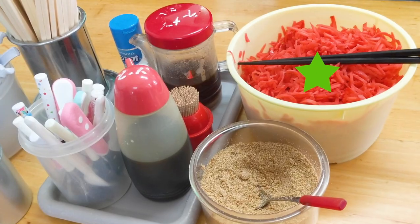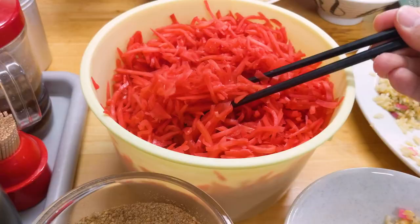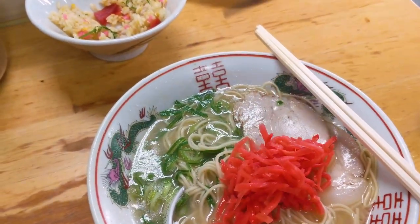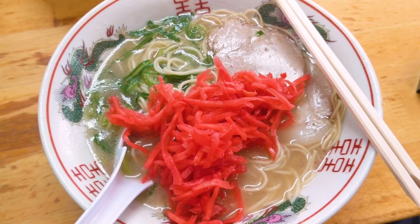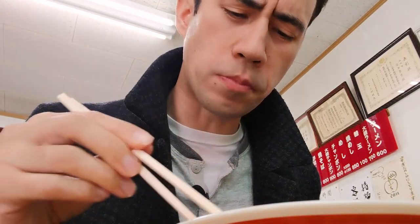Now we're going to add some of the benishoga or pickled red ginger. What's cool about this place is they actually have them in like buckets on the tables and on the counters — actual buckets, massive massive buckets. I feel like I might have put in too much of the benishoga, maybe because of the bucket and that wide mouth at the top. The ratio of benishoga to noodles is almost too much. But I don't think I've ever had any bad benishoga — these of course are great. And we've got the chashu pork, nice and fatty.